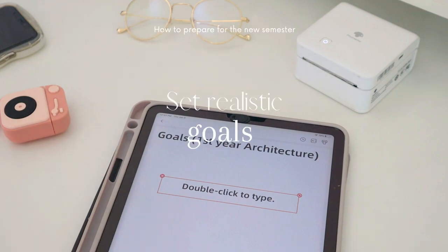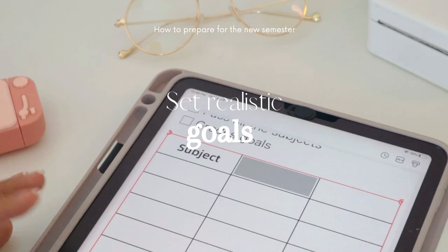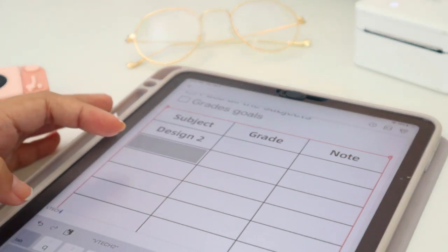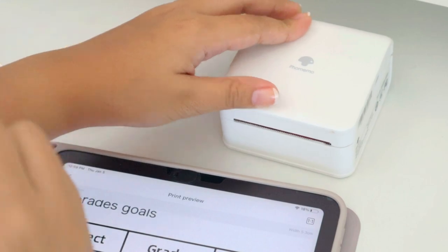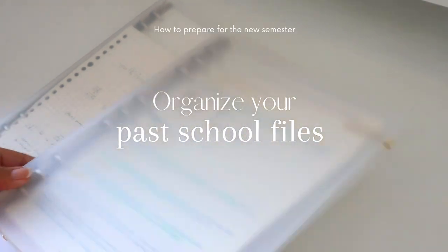The fourth tip is to set realistic goals. If you want to achieve something at the end of the school year, having goals will keep you on track and give you a clear vision of what you want to accomplish. Make realistic goals, or use the SMART acronym in setting your goals.